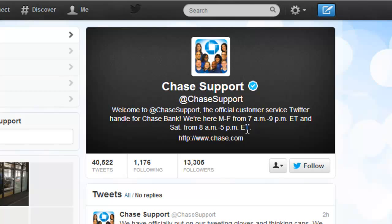The second thing to note is that customers are told when the Chase support team is available to answer their questions. So we've got: we're here from Monday to Friday, 7am till 9pm Eastern, and Saturday from 8 till 5. When customers tweet a customer service issue on Twitter, they expect a response very quickly, and posting information like this sets clear expectations for when a customer can expect a reply.